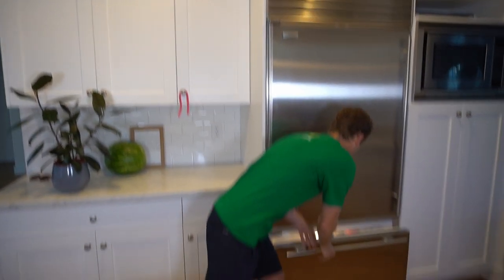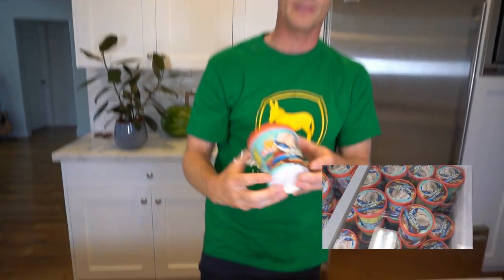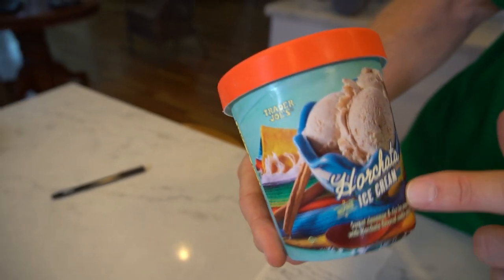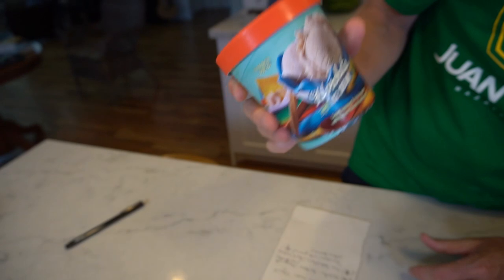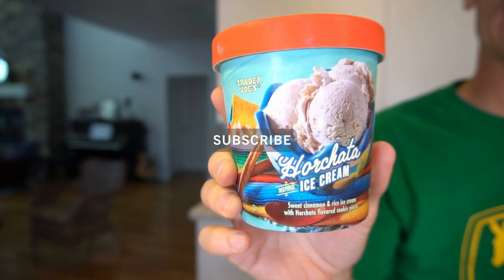This is Mark from Ice Cream Meltdown — thanks for watching. I do have one preview for you: in my next video I'll be reviewing the horchata-inspired ice cream from Trader Joe's, sticking with the theme of Mexico and delicious flavors. I like horchata and I'm excited to review this one. Subscribe to the channel if you haven't already, and look out for that review coming up soon.